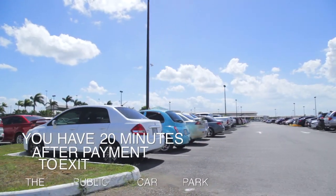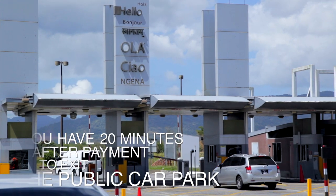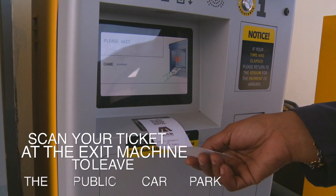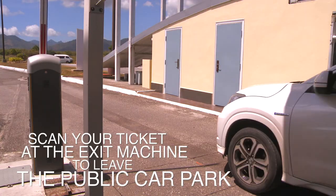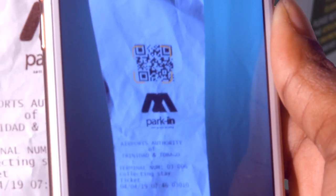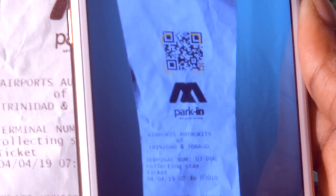You have 20 minutes after payment to exit the public car park before incurring additional fees. Scan your ticket at the exit machine to leave the public car park. Ticket codes can be captured and scanned at the automated pay stations using your mobile phones.